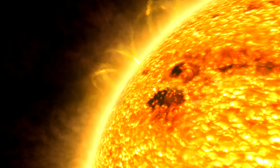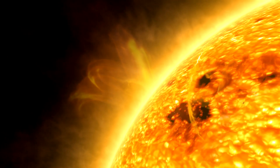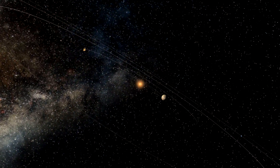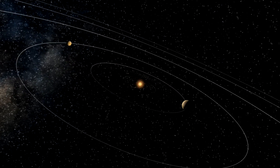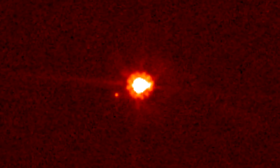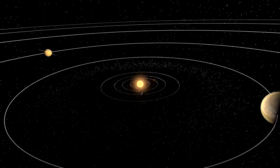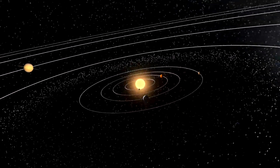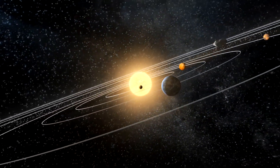Hubble cannot observe our Sun, or the closest planet, Mercury, because its instruments are light-sensitive and would be damaged. However, the telescope has examined every other planet in the solar system, including dwarf planets Pluto, Ceres and Eris. But of course, Hubble does not just produce pretty pictures. It provides planetary scientists with vital information about our neighbours that may help us better understand our own home planet, Earth.